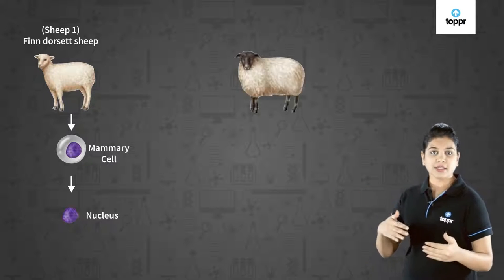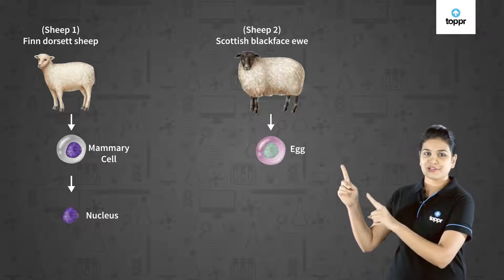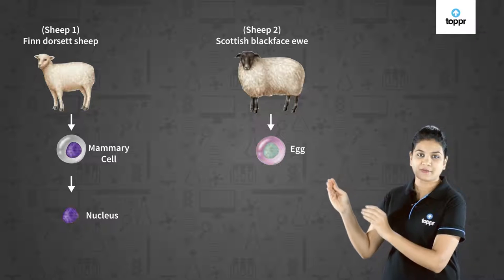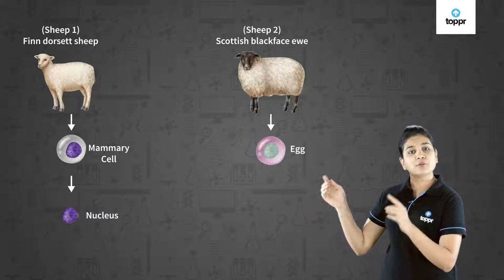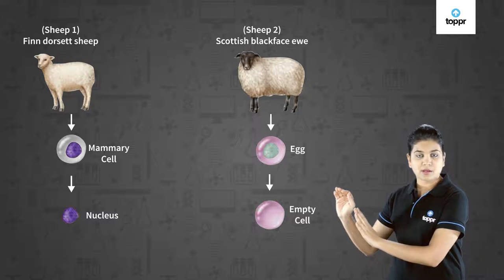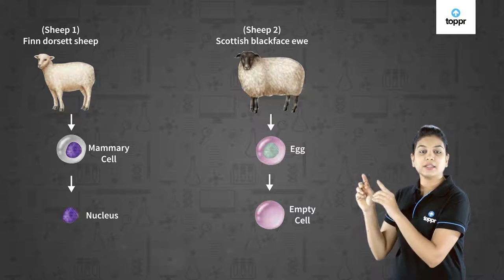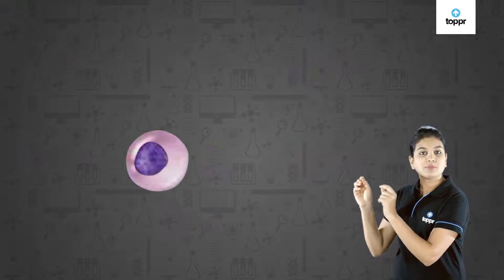Side by side, an egg was collected from sheep two, which is the Scottish Blackface ewe. From this egg cell, the nucleus was removed. Now the nucleus of sheep one was inserted into the egg cell of sheep two.